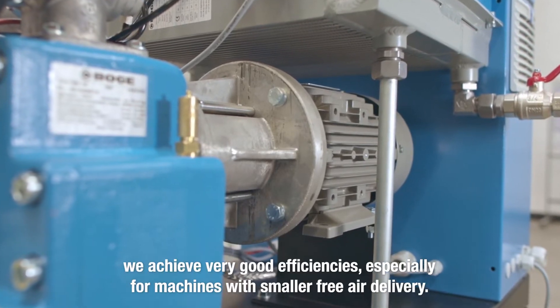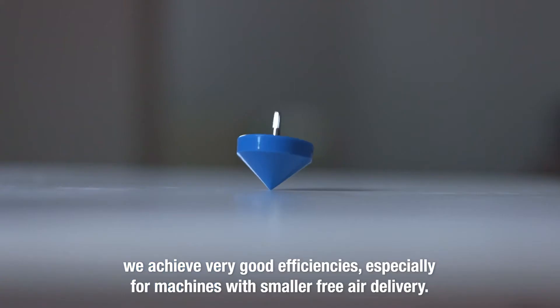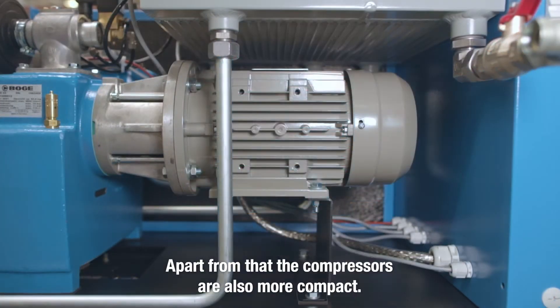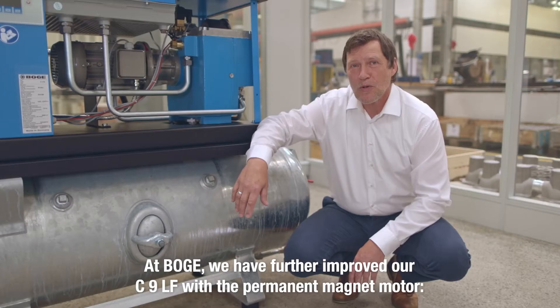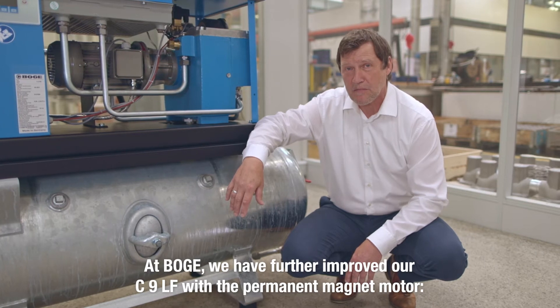We achieve very good efficiencies, especially for machines with smaller free air delivery, even at high speeds. Apart from that, the compressors are also more compact. At Boga, we have further improved our C9F with a permanent magnet motor.